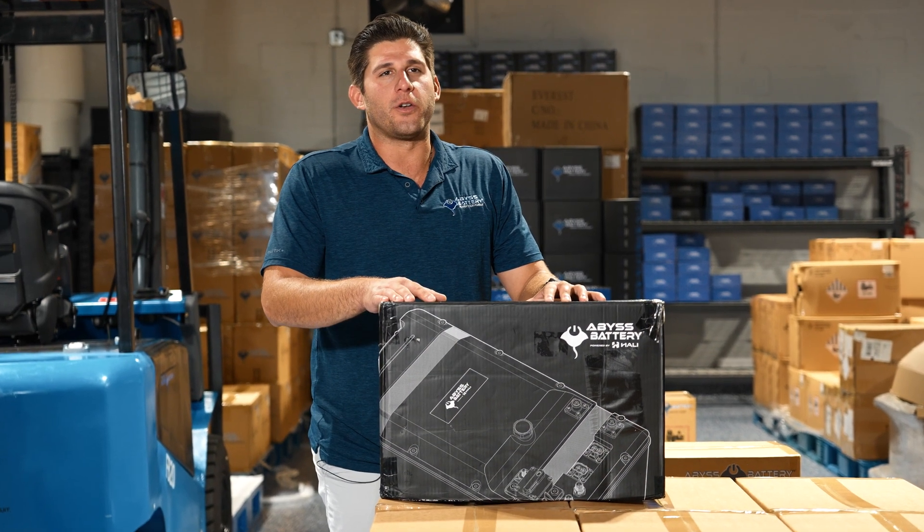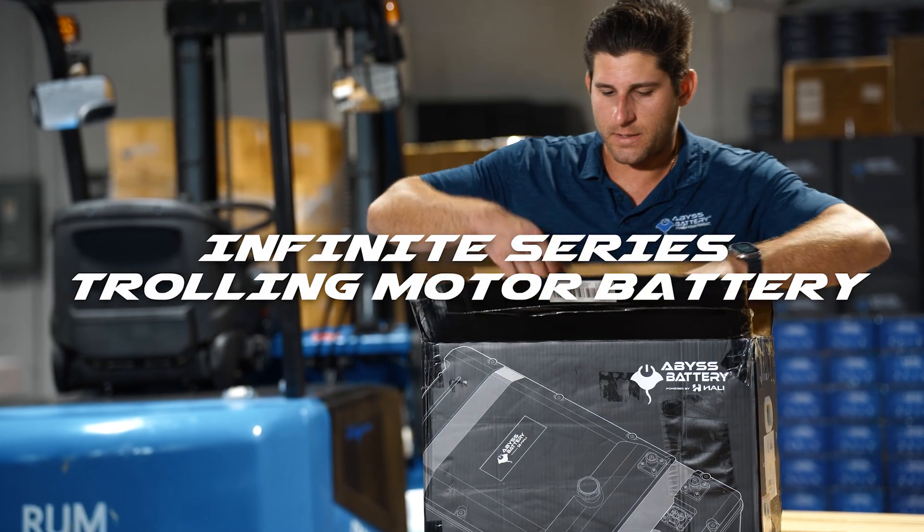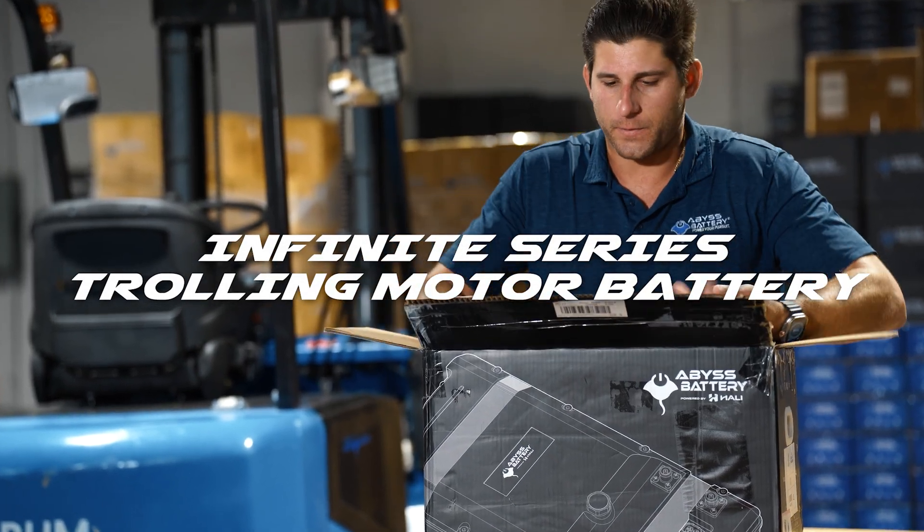Hey guys, we're really excited to launch our new 36 volt trolling motor battery. This is the SEAL 36 volt 105.